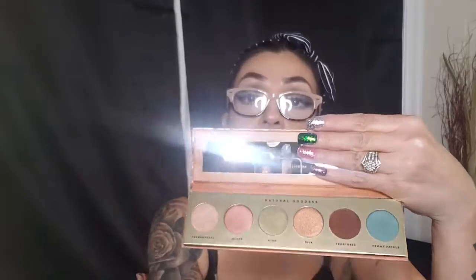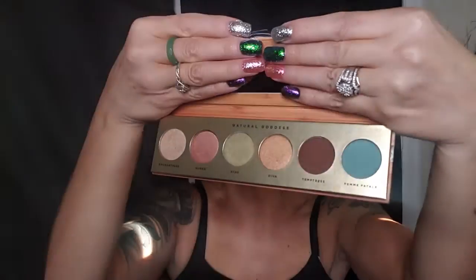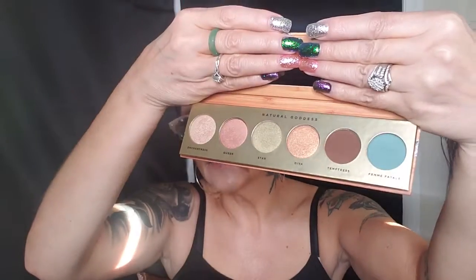I love this packaging — it almost looks like wood with flowers, really pretty. It comes with a nice mirror, which I love. The colors in this palette are Enchantress, Queen, Star, Diva, Tempest, and Femme Fatale. There are two mattes — a brown and a bluish color. I used this palette today on my eyes.